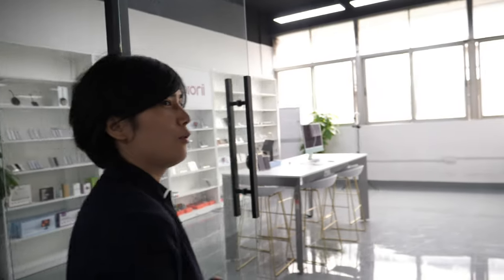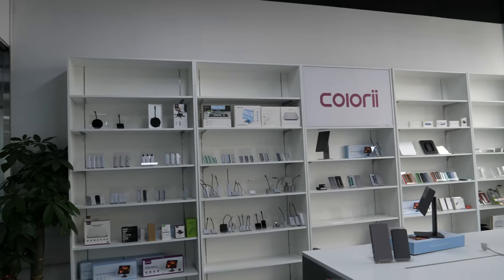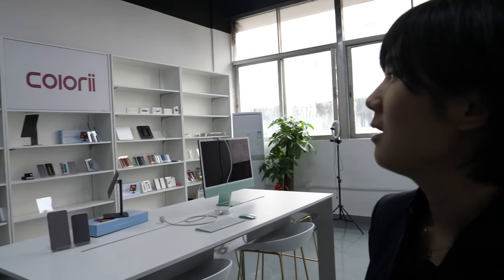Yeah, you have the engineers and everything. Here is our new showroom. We have four product lines of Type-C hubs for MacBook, Mac Mini, and many Apple devices and Type-C devices.